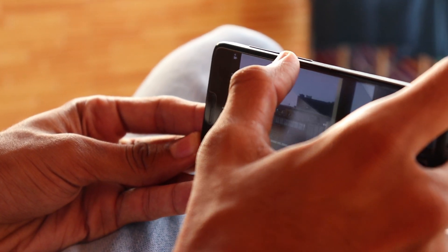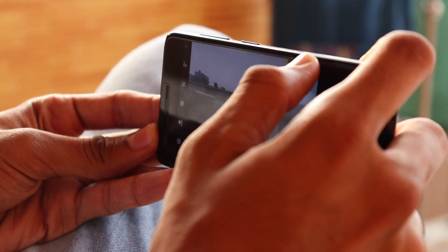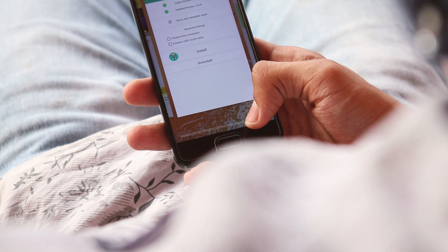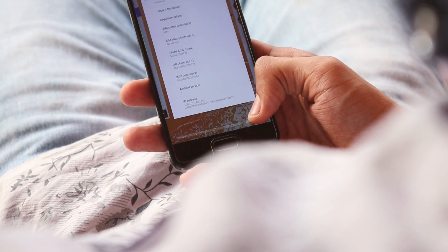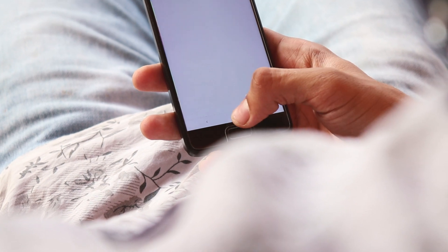Android Pie is officially out and it's only available for a few devices. But thanks to Project Treble, developers have been porting it to other devices and most things work fine. I've been using it on my Lenovo Z2 Plus, and here are the top 5 features of Android Pie.